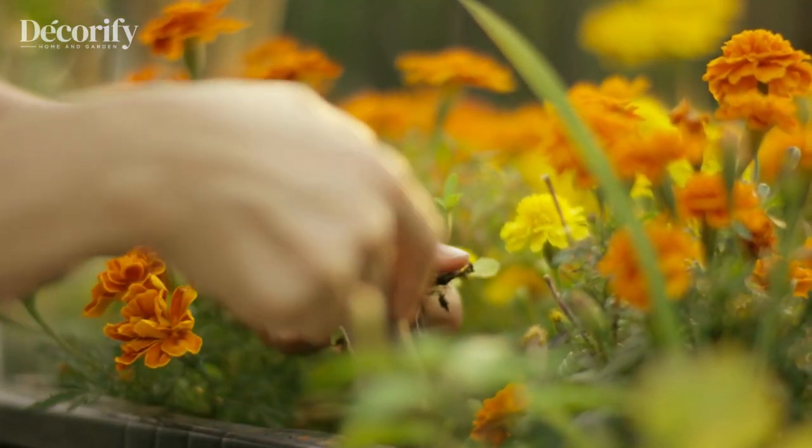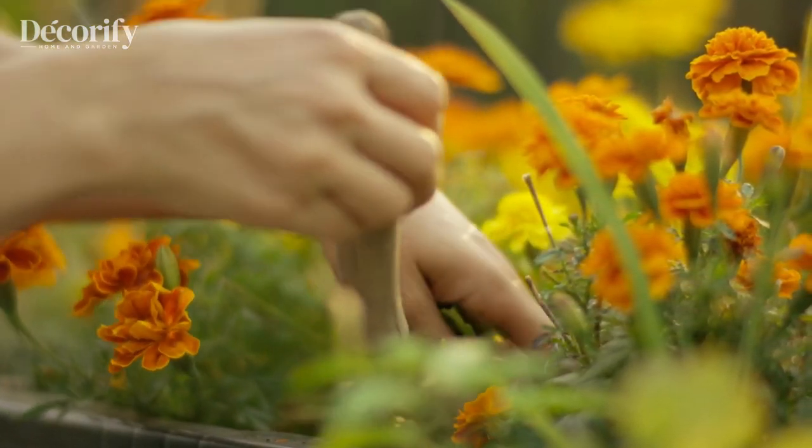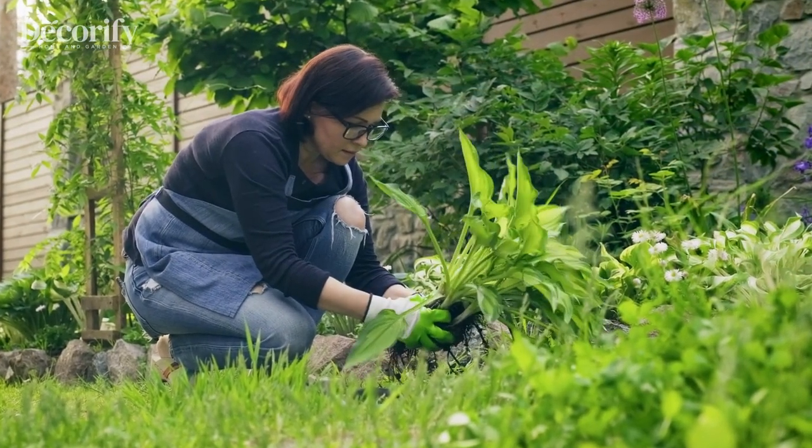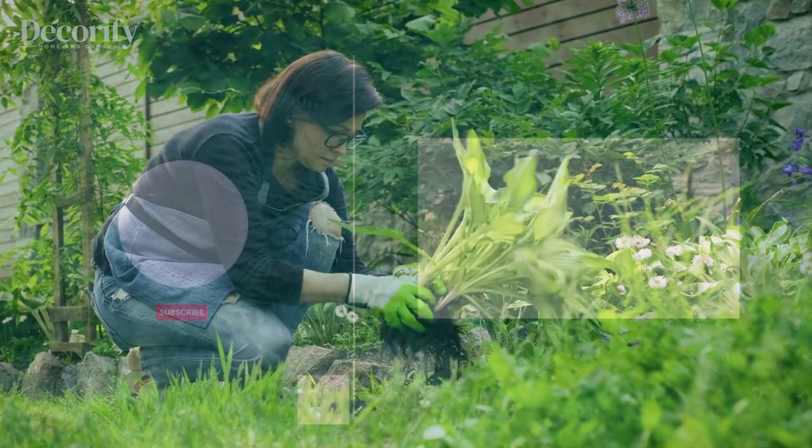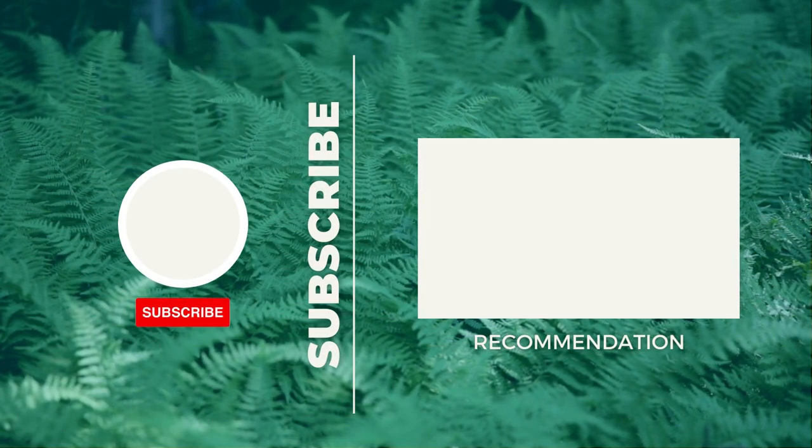Thank you for watching, and thank you for considering subscribing and hitting the notification bell. Your support means a lot to us and helps us continue to create valuable content. We appreciate your time and attention and hope to see you again soon.